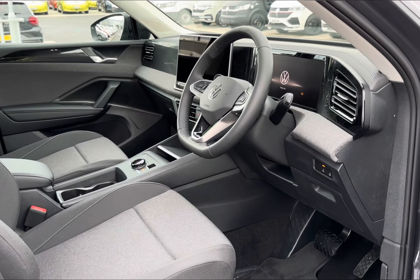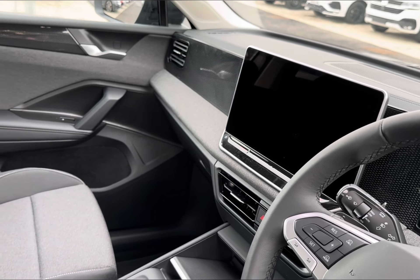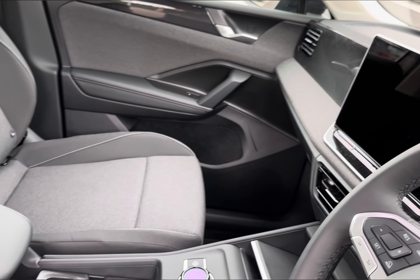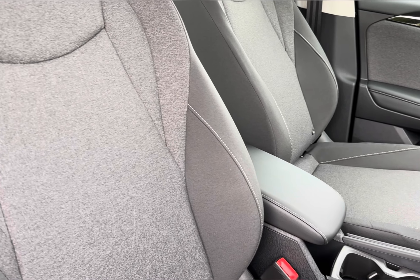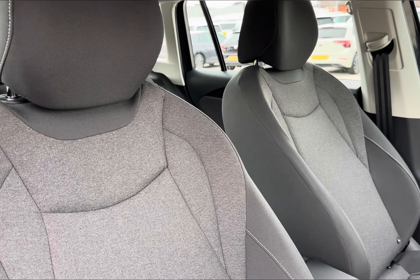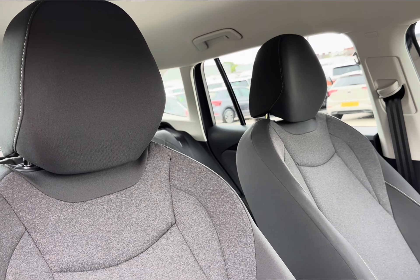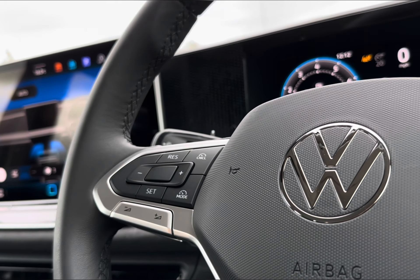Moving to the front, you have your multifunctional full-lever steering wheel for added driver convenience, with access to your digital cockpit and central touch display, which will be demonstrated further in the video. Just opposite, you have your central storage alongside your two front cloth seats, again accommodating comfort for all travelling passengers.